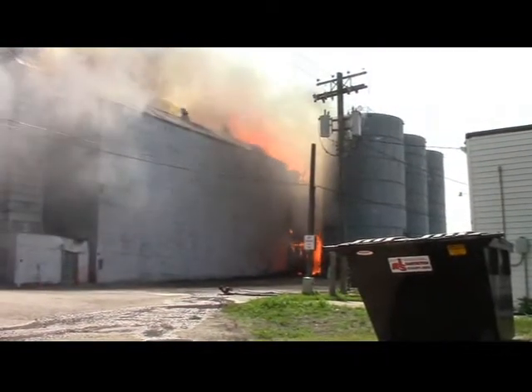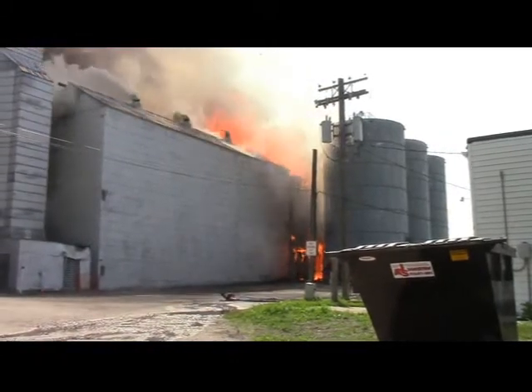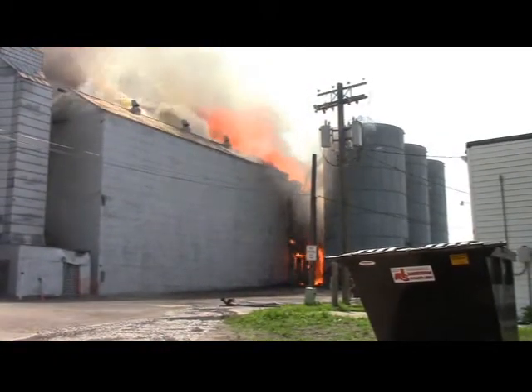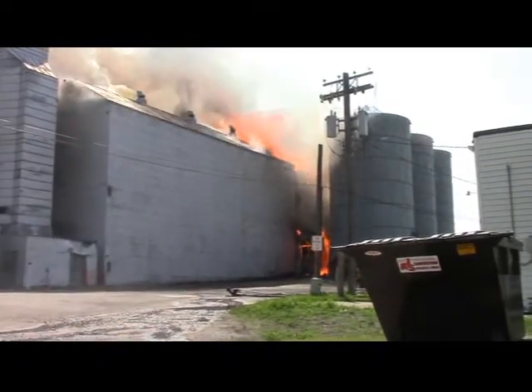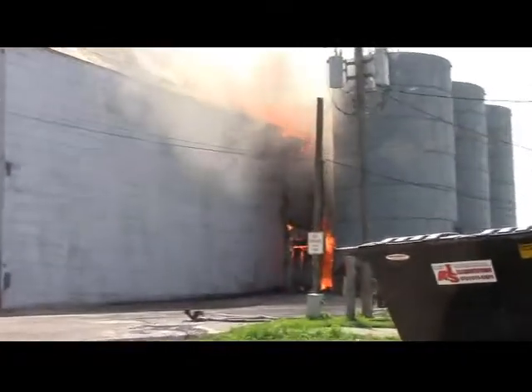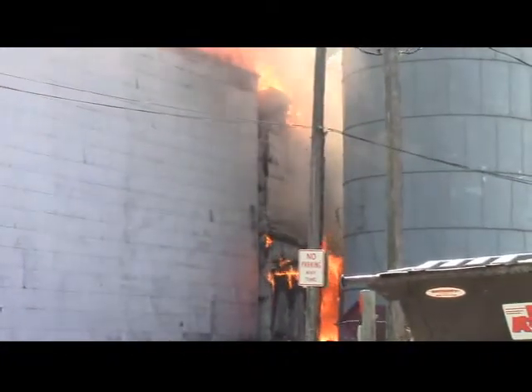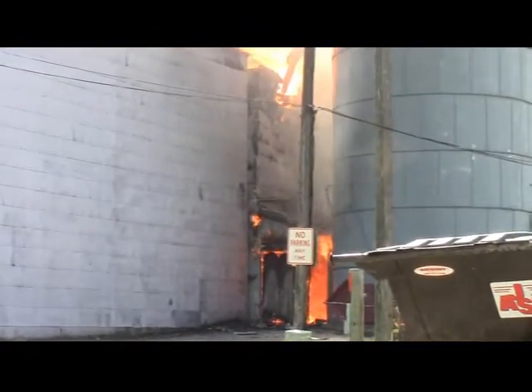Now we're really starting to roll — the original elevator is pretty well gone. We've got a little bit of structure left on it, but as you can see the fire is at the bottom and the top. Zooming in, you can see the fires at the top and the bottom, so that structure is pretty well gone.